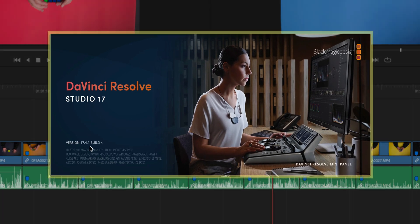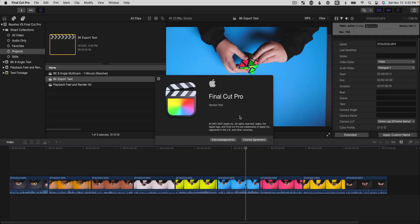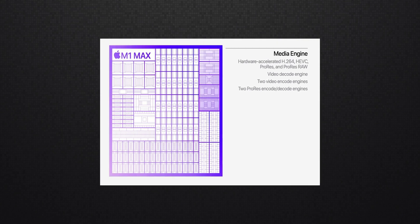The software versions I use are DaVinci Resolve 17.4.1 and Final Cut Pro 10.6, because they're both optimized to take advantage of this new M1 Max hardware. The tests use the exact same frames and resolutions of footage in each app, so that everything is on an even playing field.